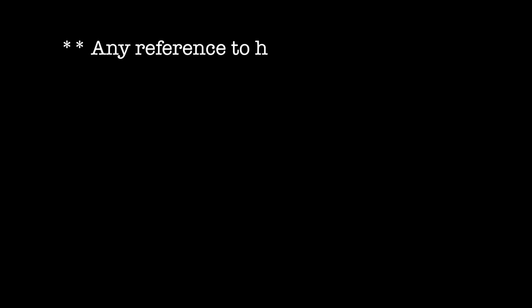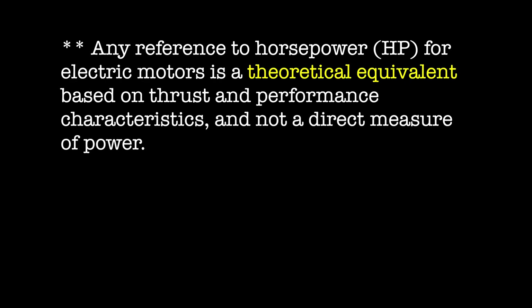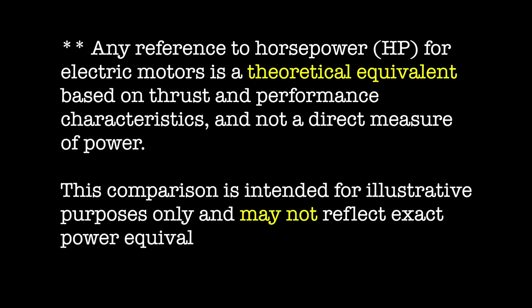Here's what ePropulsion states on their website about horsepower: 'Any reference to horsepower for electric motors is a theoretical equivalent based on thrust and performance characteristics, and not a direct measure of power. This comparison is intended for illustrative purposes only, and may not reflect exact power equivalency.' In other words, they know that it is not a true three horsepower equivalent motor.